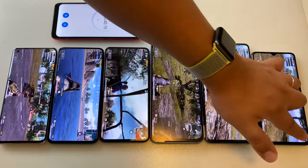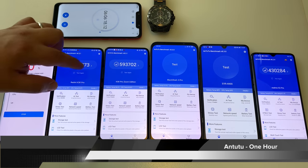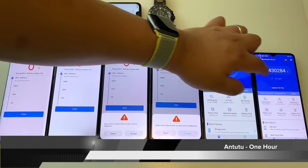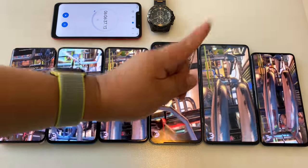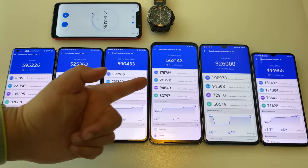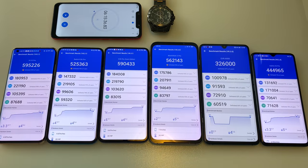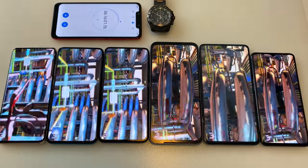Now the most brutal part: N22 for one hour on all phones. This is an epic section — these phones get killed here. We run it over and over again to see the N22 scores for each device.